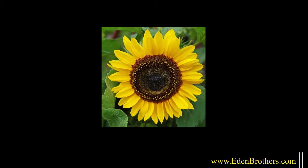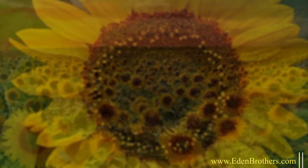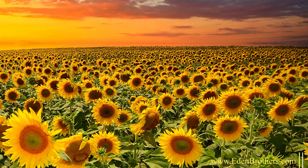How to grow them? There is nothing to it. Just pick a sunny spot with good soil and plant any of our sunflower seeds where you want them to grow. Bury them about a half an inch, water well, and watch them zoom up out of the soil.